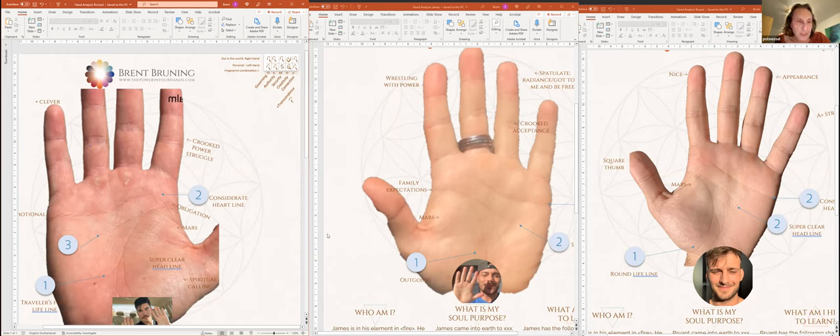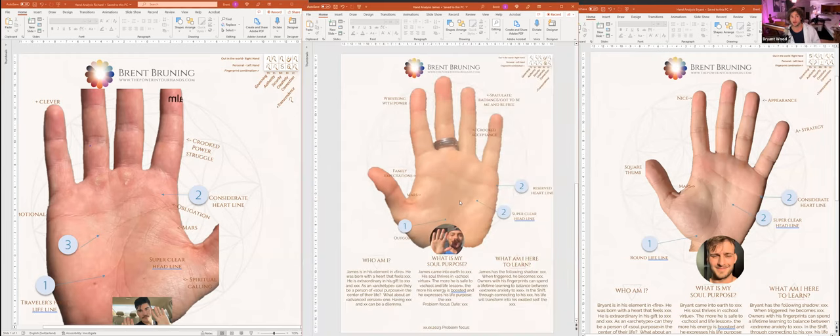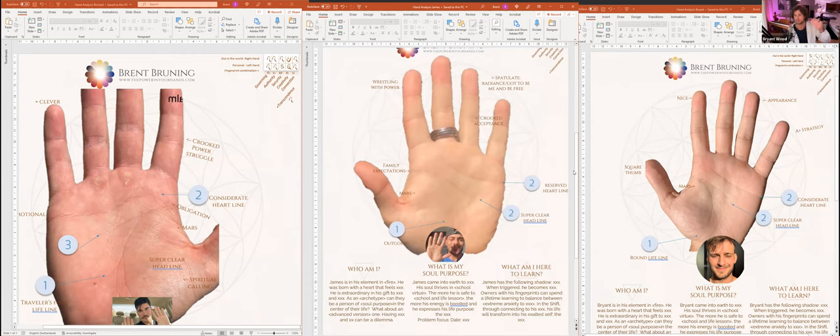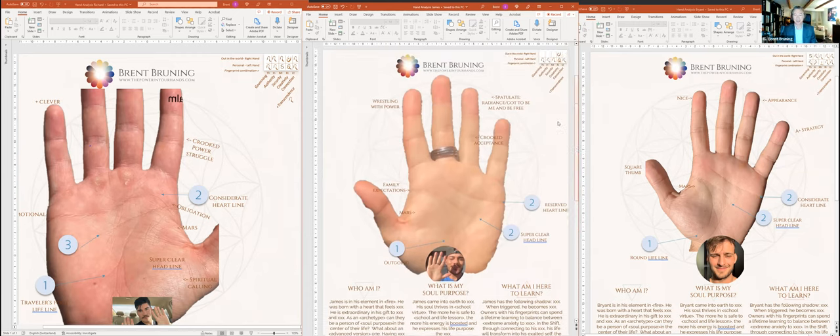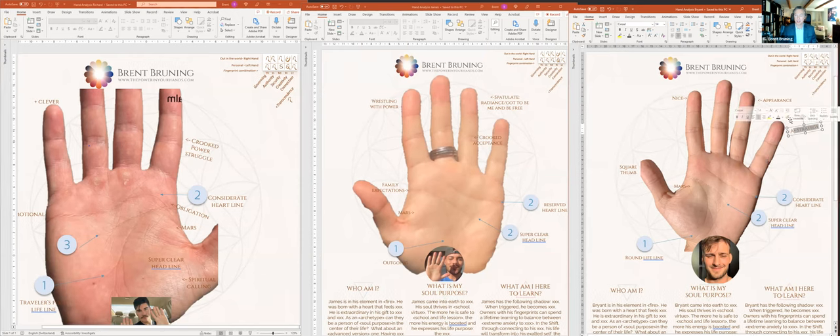James and Richard have the adventurous part a little stronger, while Bryant is the professor of the three. Bryant: Growing up as a triplet was a catalyst for being more myself. In the psychology of triplets there's often one who speaks up all the time — early on I took the role of speaking up more. It's interesting to see if that shows in the palms.